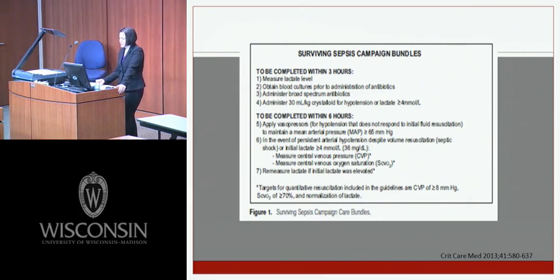The Surviving Sepsis Campaign partnered with the Institute for Healthcare Improvement to create care bundles — core sets of recommendations to measure compliance and improve sepsis care. To be completed within the first three hours: measure lactate, obtain blood cultures prior to antibiotics, administer broad-spectrum antibiotics, and give 30 mLs per kilo of crystalloid for hypotension or lactate greater than 4. Within six hours: apply vasopressors for fluid-refractory hypotension to maintain MAP greater than 65, measure CVP or central venous oxygen saturations if hypotension or lactate remains elevated, and remeasure lactate if initially elevated.